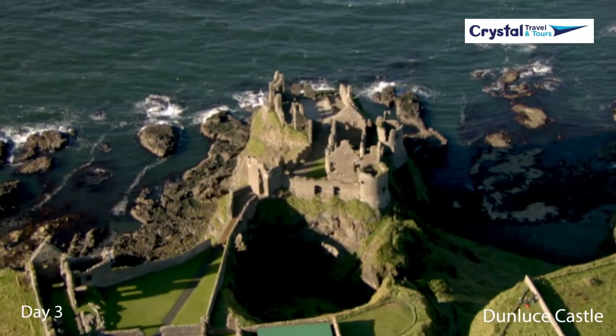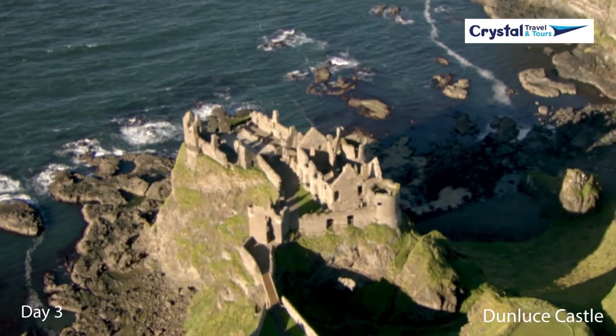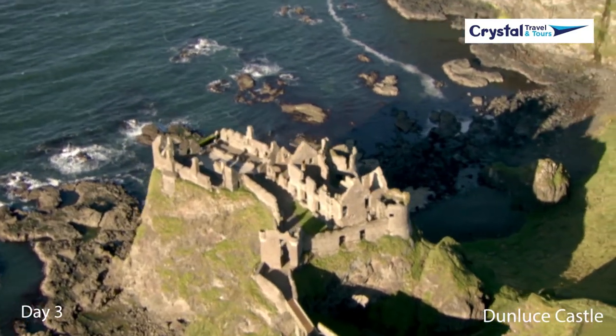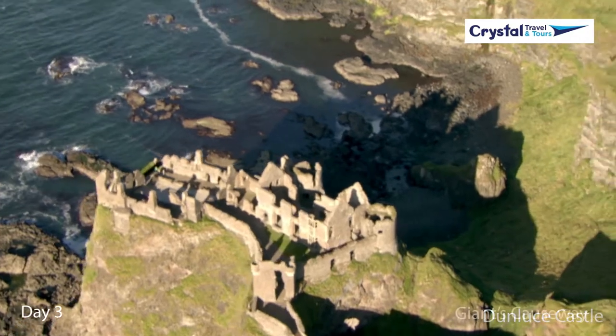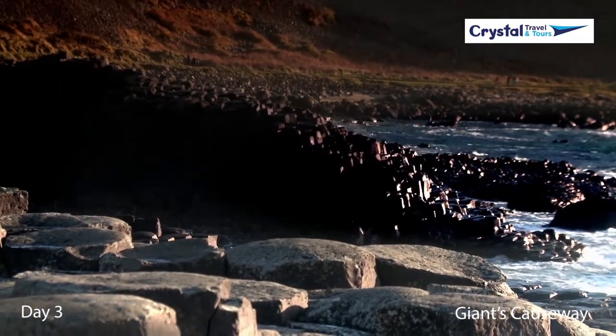Next, take some time in the real world that feels like fantasy with Dunluce Castle and the Giant's Causeway. The Giant's Causeway is where 40,000 hexagonal basalt rock columns dominate the seascape. Admire medieval Dunluce Castle perched precariously on its clifftop.